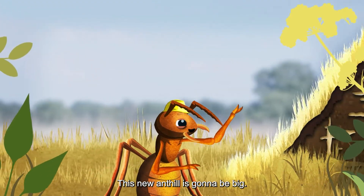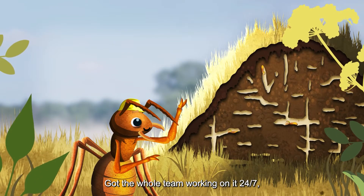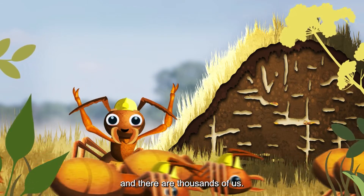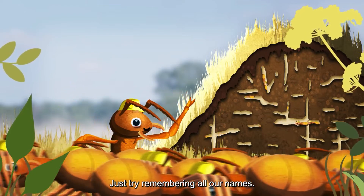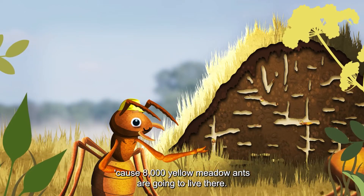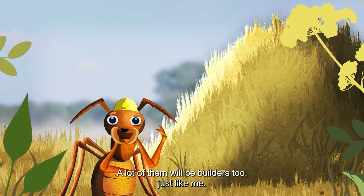This new anthill is going to be big — one metre tall, two metres across — got the whole team working on it 24-7. And there are thousands of us, just try remembering all our names. And it needs to be big, because 8,000 yellow meadow ants are going to live there. A lot of them will be builders too, just like me.